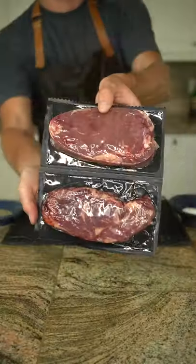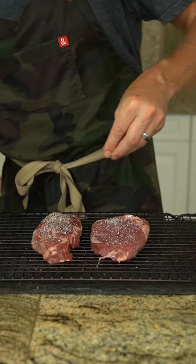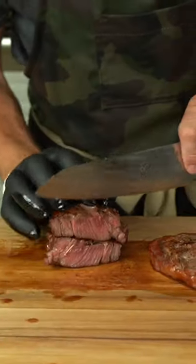Having my meat packed at peak freshness allows me to enjoy the highest quality meats every day of the week. Today I'm going to be cooking up two steaks that we will enjoy for dinner tonight, and any leftovers we'll finish off in the next couple days.